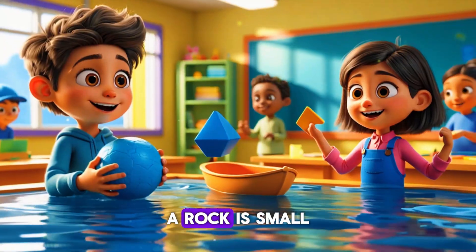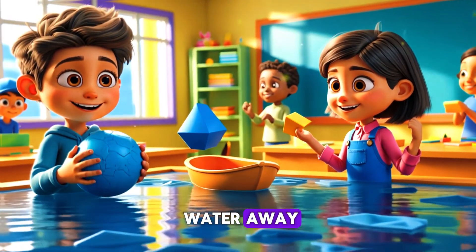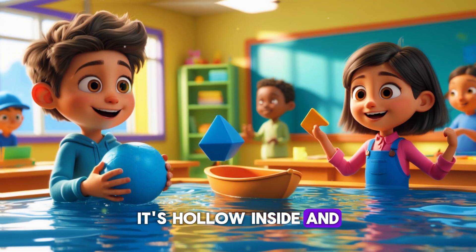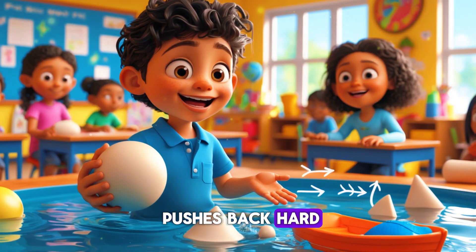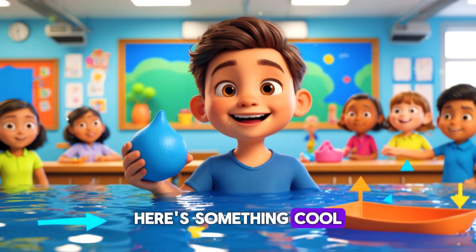Let's go back to our beach experiment. A rock is small but super heavy — it doesn't push enough water away, so it sinks. But a ship, even though it's huge and heavy, is hollow inside and has a special curved shape that pushes away a lot of water. That's why the water pushes back hard enough to keep the ship floating.